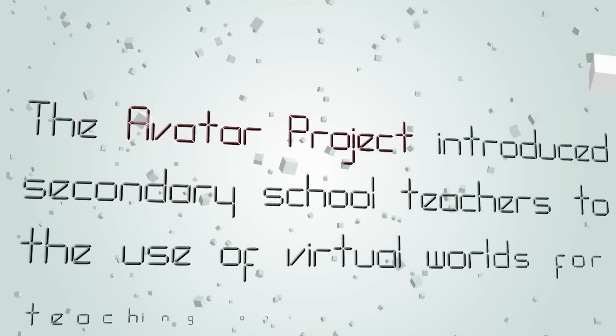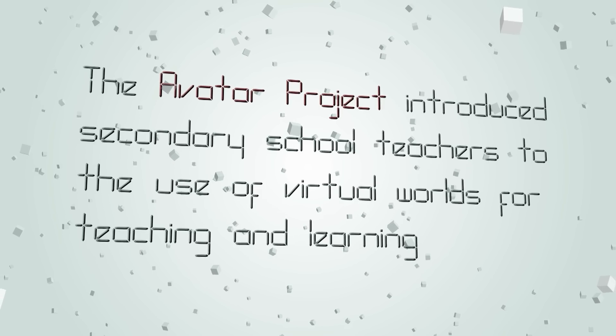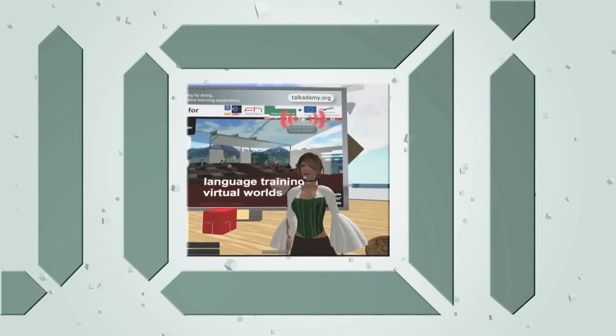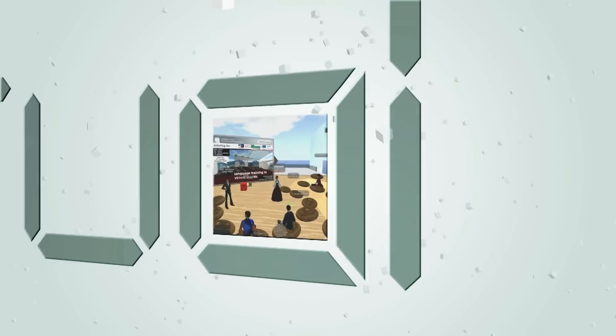The AVATAR project introduced secondary school teachers to the use of virtual worlds for teaching and learning through a moderated online course, the culmination of which was a virtual laboratory — a virtual learning environment involving their students in collaborative activities in a virtual world.